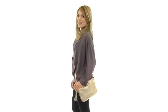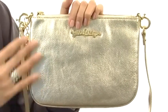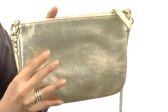Hi, I'm Yossi, and I'm going to be showing you the Downtown Crossbody from Lilly Pulitzer. You're going to love the simplicity of this bag — it features a softly pebbled leather exterior that is absolutely exquisite.